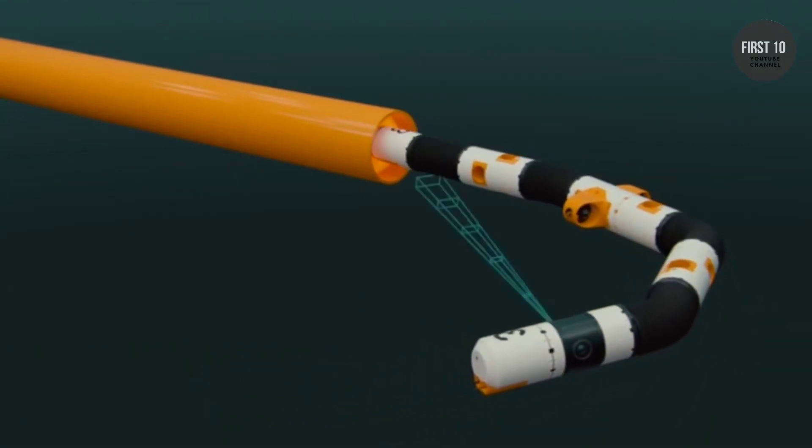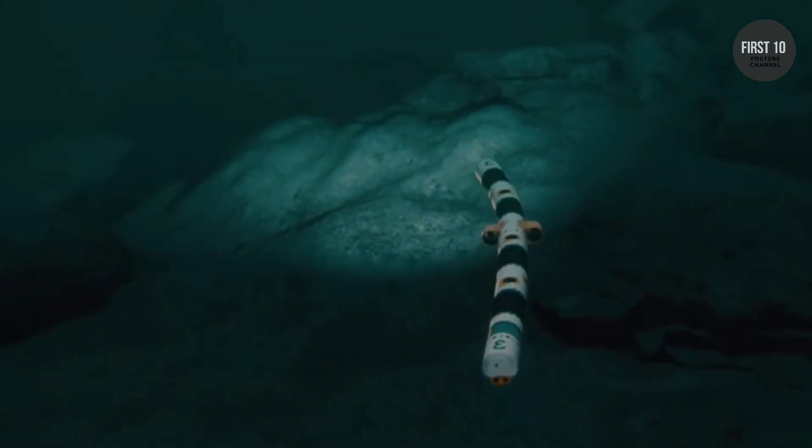Maxson Motor supplies brushless DC motors combined with customized gear heads for the connecting modules.